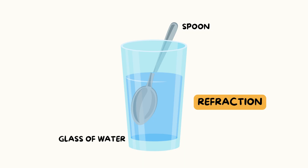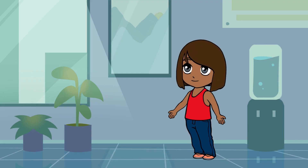Watch how the spoon looks different — it looks bent or broken in water. This is called refraction. Cool, right? Science is so much fun when you see it in action!